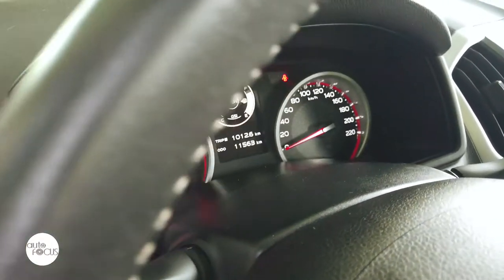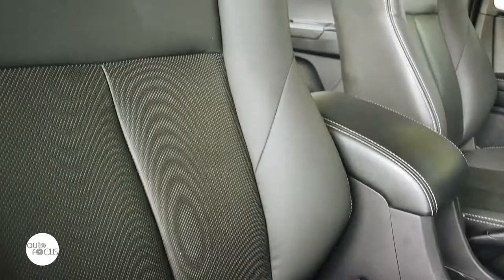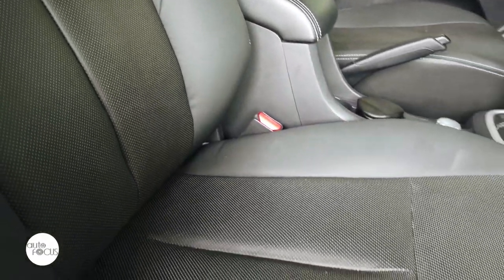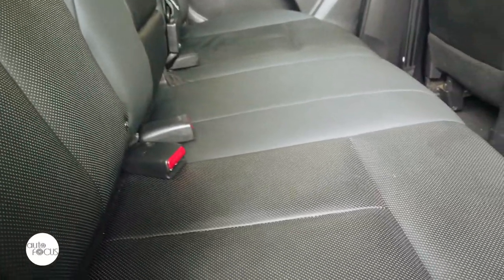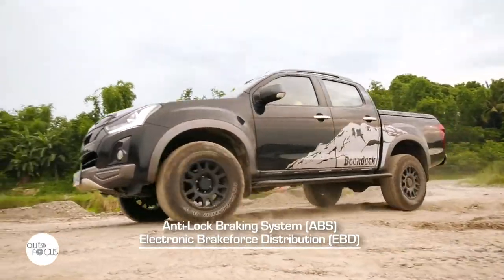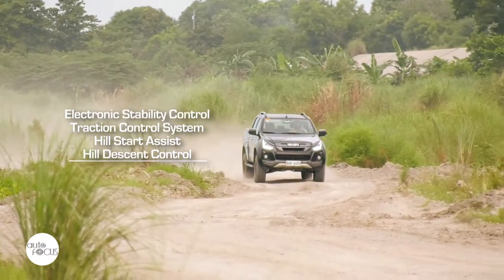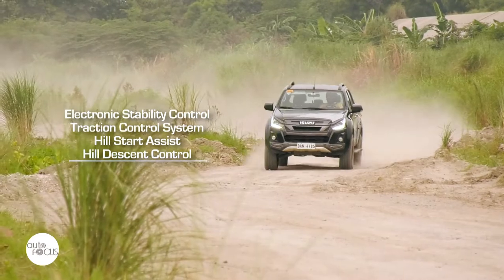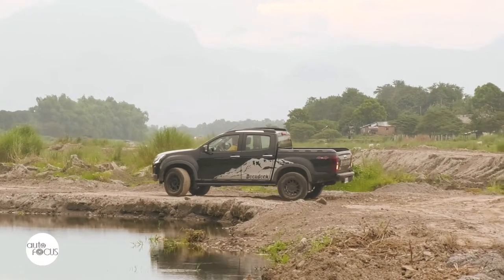The D-MAX Boondock also comes with a host of passive and active safety systems, including dual airbags, ELR seatbelts for five with pre-tensioner and load limiter for the driver and front passenger, child seat tethers, child-lock rear door locks, anti-lock brake system, electronic brake force distribution, brake assist, brake override system, electronic stability control, traction control system, hill start assist, hill descent control, and reverse sensors and camera.